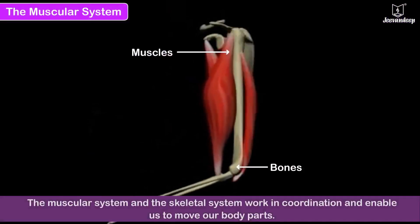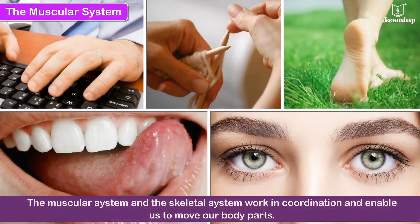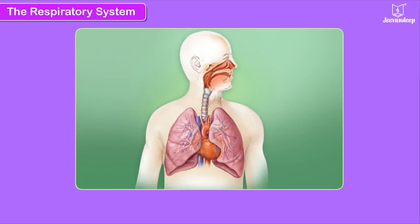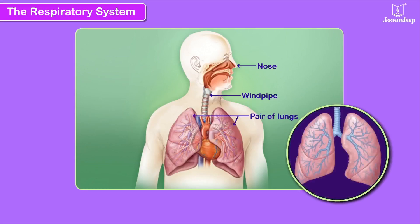The muscular system and the skeletal system work in coordination and enable us to move our body parts like fingers, hands, legs, tongue, eyelids, etc. The respiratory system consists of the nose, the windpipe and a pair of lungs.